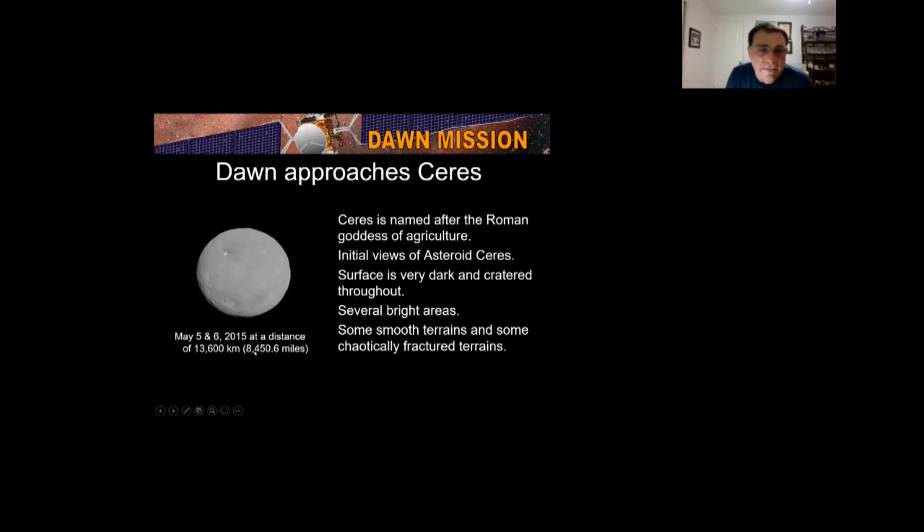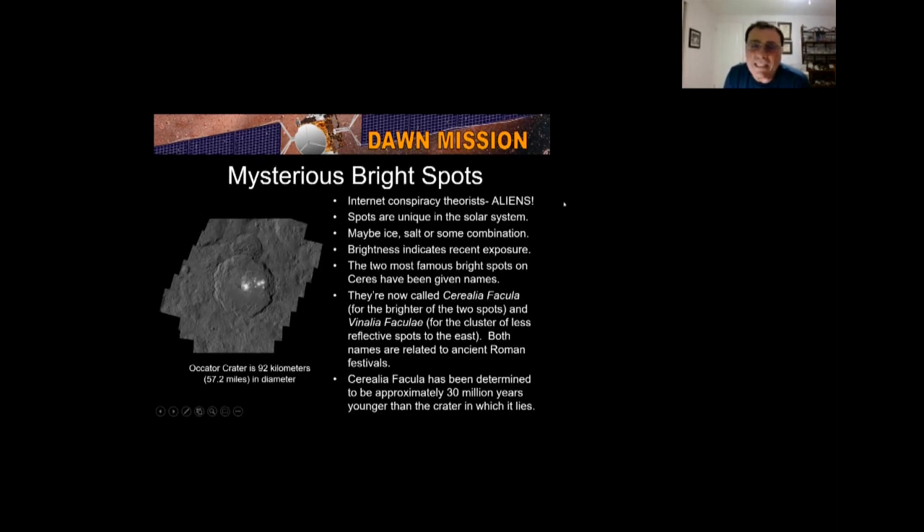Dawn approached Ceres at a distance of 8,450 miles, giving us our first high-resolution look. Ceres is named after the Roman goddess of agriculture. The surface is very dark and cratered — this image has increased contrast because Ceres is actually that dark; if shown at true brightness, it would just be one black ball. There are several bright areas, some smooth terrains, and some chaotically fractured terrains. And then those two mysterious bright spots — yes, some YouTube videos claim aliens.